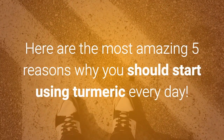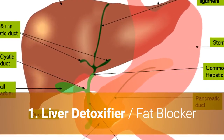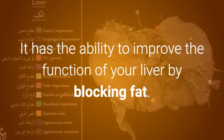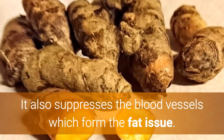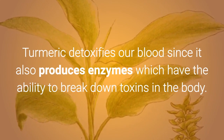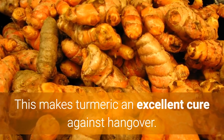1. Liver Detoxifier and Fat Blocker. The most active ingredient is curcumin. It has the ability to improve the function of your liver by blocking fat. It also suppresses the blood vessels which form fat tissue. Turmeric detoxifies our blood since it produces enzymes which have the ability to break down toxins in the body. This makes turmeric an excellent cure against hangovers.